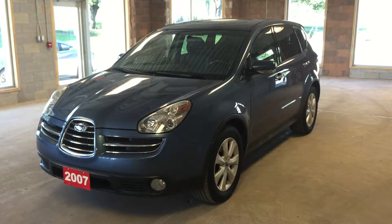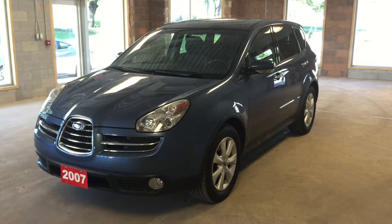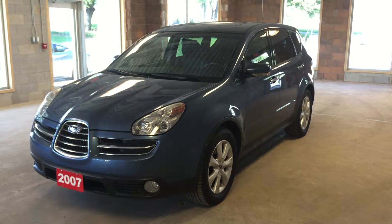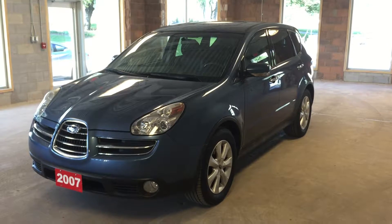Welcome to Oakville Nissan. We are located at 2316 South Service Road West, Oakville, Ontario. This is a pre-owned 2007 Subaru Tribeca B9.